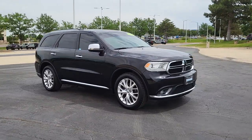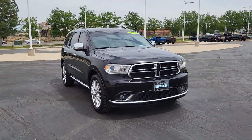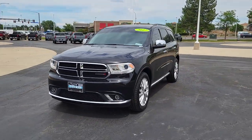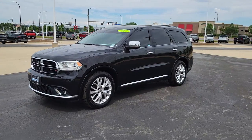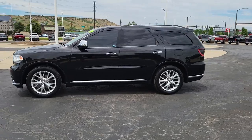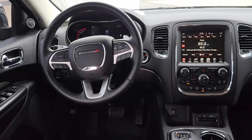These are just some of the great options this vehicle comes with: keyless entry, heated mirrors, V6 cylinder engine, keyless start, fog lamps, rear AC, multi-zone AC, aluminum wheels, heated front seat, and third-row seat.